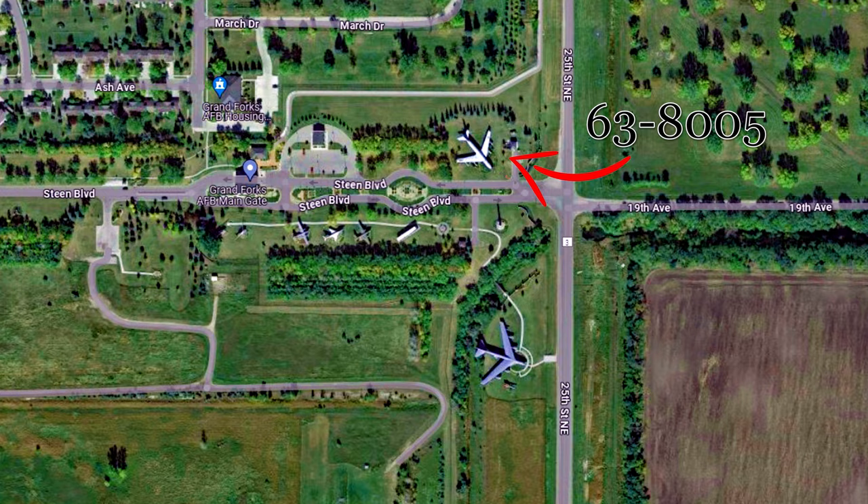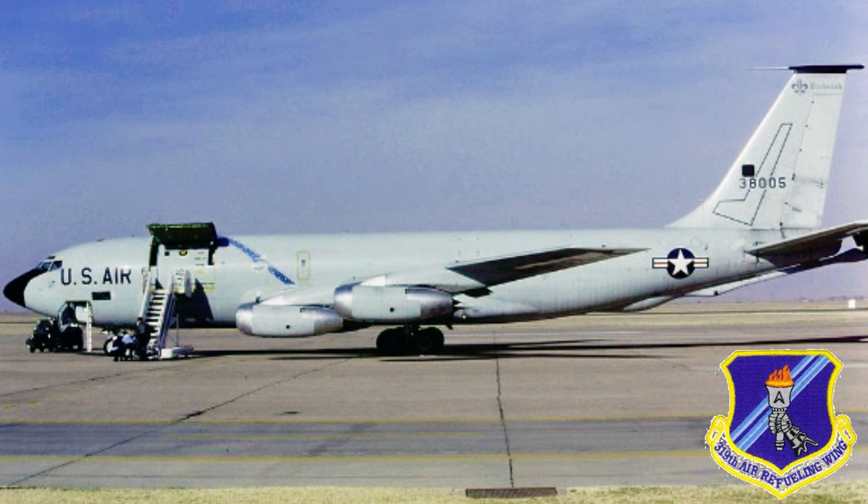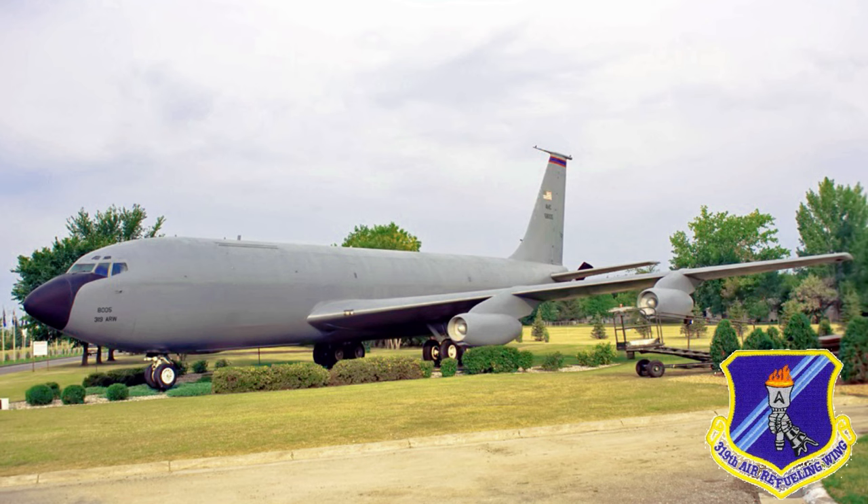Last but not least is the KC-135 with the airframe number 63-8005. This aircraft is posted as a gate guard aircraft at Grand Forks Air Force Base in North Dakota. This aircraft and the other aircraft and relative equipment are located outside the fence line next to the visitor control center at the base's main entrance. This aircraft was delivered to the United States Air Force in 1963 and was retired to its current location in 1994.